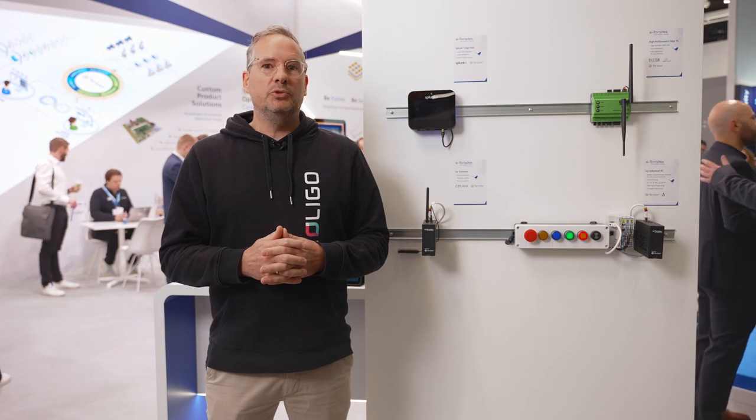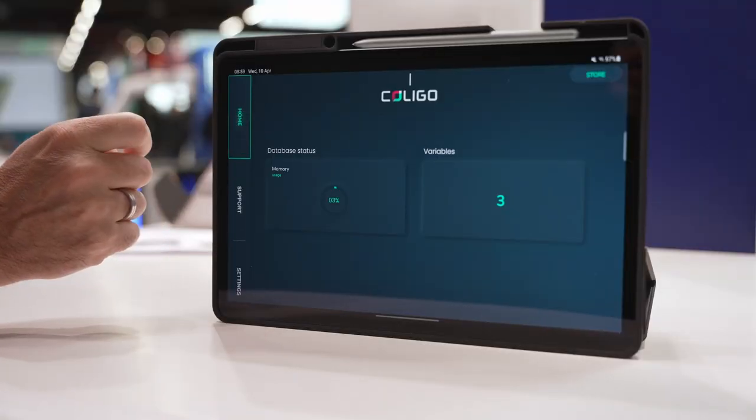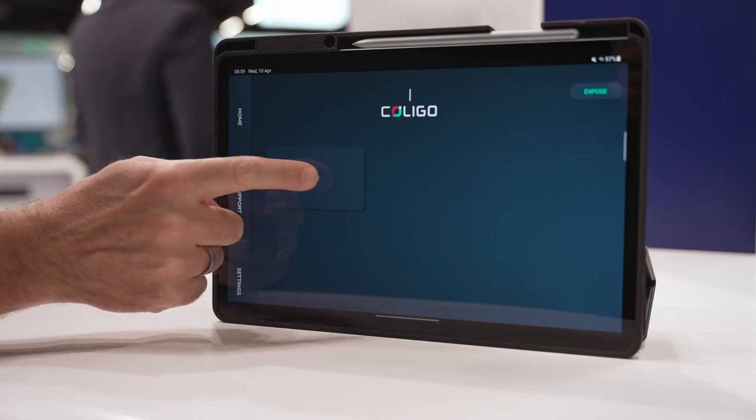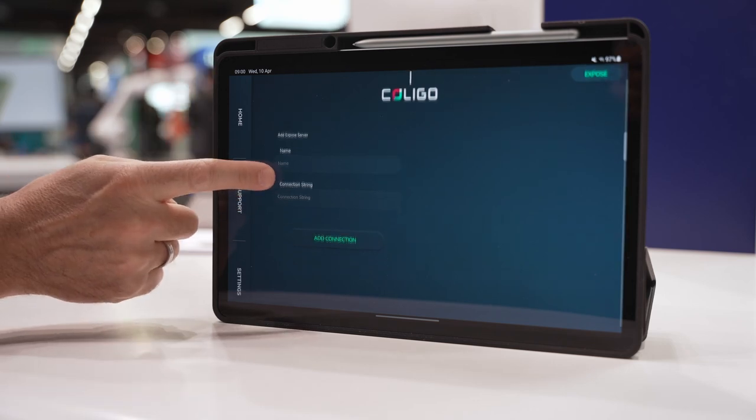We are very happy to showcase here what Kodigo does, which is a software for edge devices — for companies that don't really work with cloud systems but want to do everything on the brownfield.